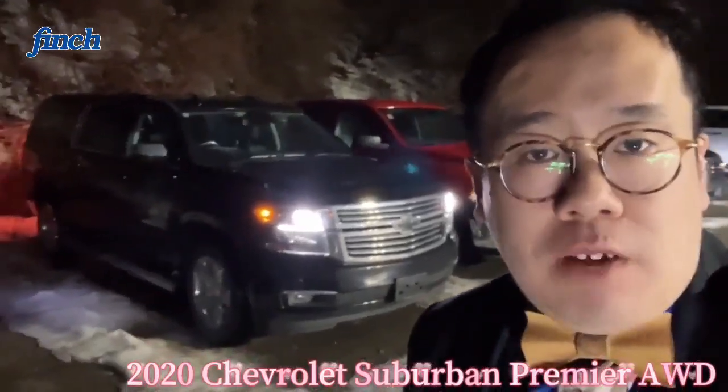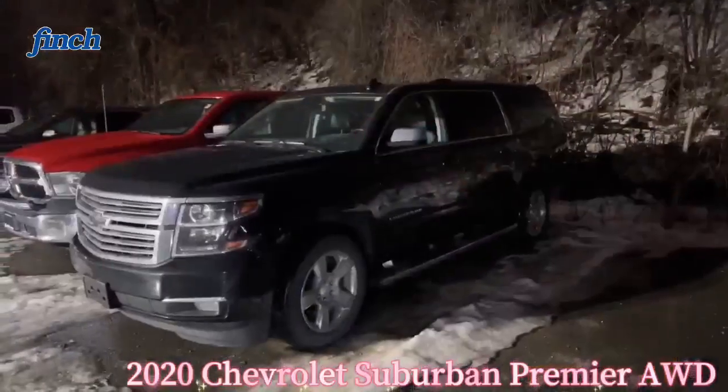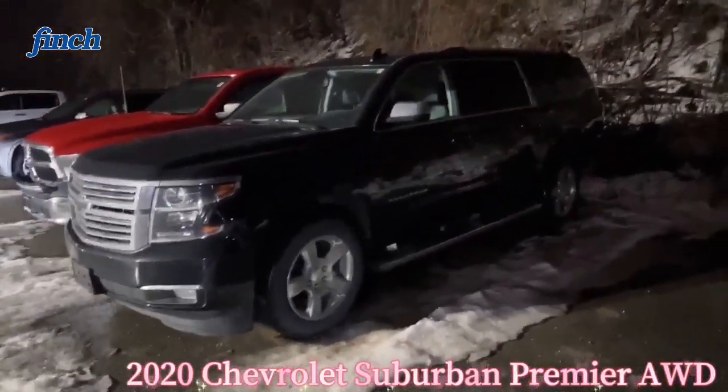Hi, this is Simon from Finch Chevrolet. This is a 2020 Chevrolet Suburban — the premium model with all-wheel drive.